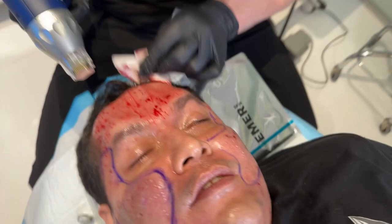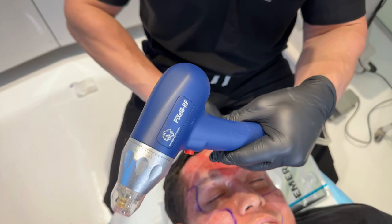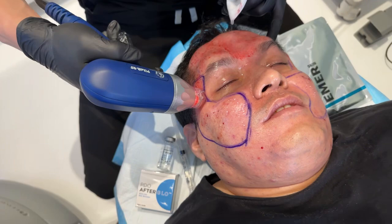You guys see I'm doing a really strong microneedling radiofrequency treatment, something called Pixel 8 by Horostatics. One of my favorite treatments for texture and for tightening. Now I'm doing this to his acne scars and we're going in multiple passes because we need to go at different depths. This is allowing us to remodel the skin safely.